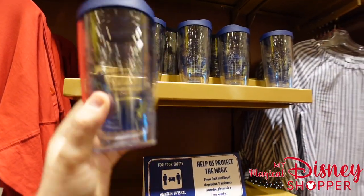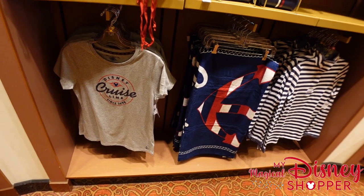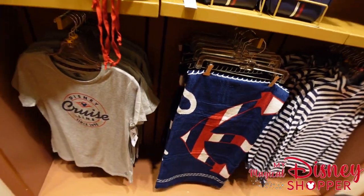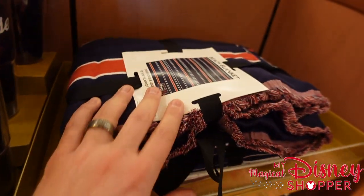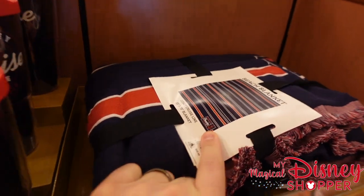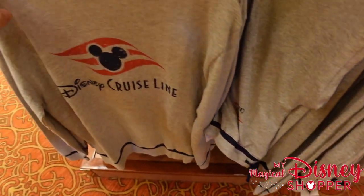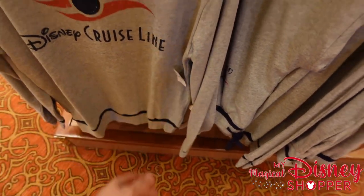There are more Tervis mugs, the same styles we've seen earlier. Down below there's another style of towel as well as more Disney Cruise Line t-shirts — towels are typically $29.99. Over here there's a beach blanket in stripes with the Disney Cruise Line logo in the right corner for $59.99. There are also Disney Cruise Line sweatpants — nice and soft — for $39.99, and a matching crew neck sweatshirt for $54.99.